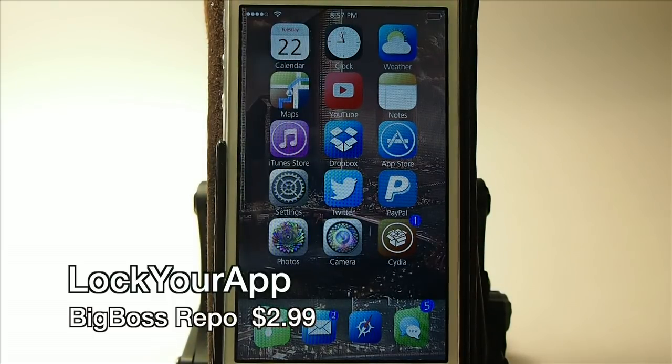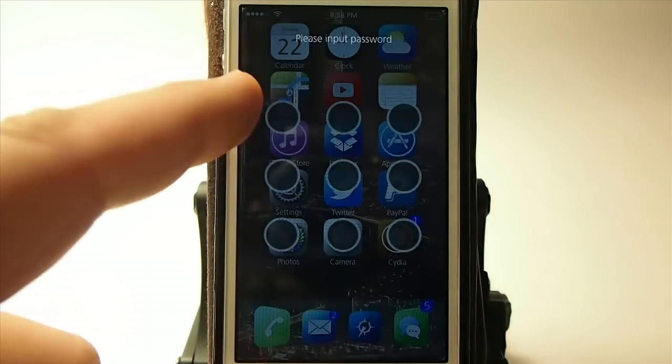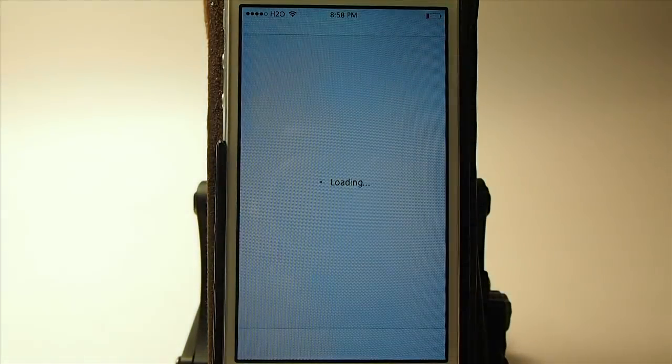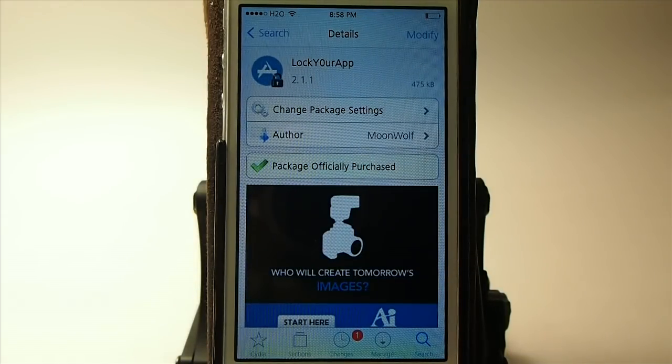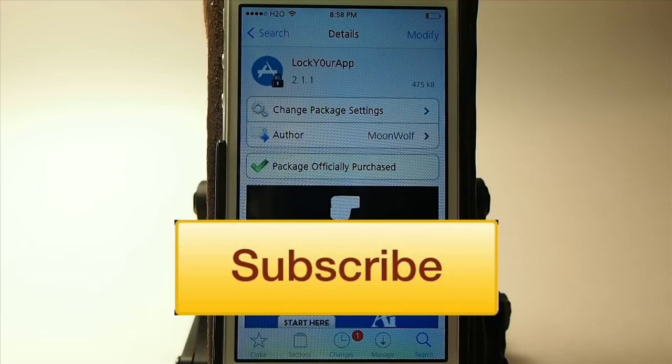Another awesome tweak is called Lock Your App. If you've ever been afraid to leave your device laying around, you can set a password for any app or tweak on the device. I've got it set for Cydia — you draw your password in and it lets you open it. You can configure it a million different ways. There's a free version to try first, then upgrade to the premium version for $2.99. If you enjoyed this video give us a thumbs up, share it on Facebook and Twitter, and keep coming back.